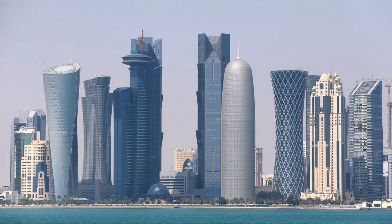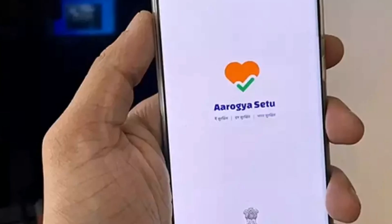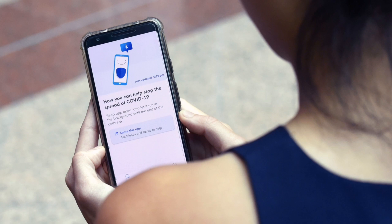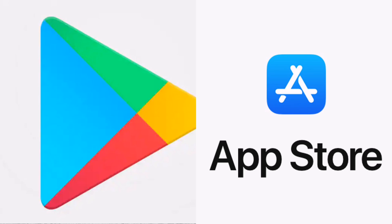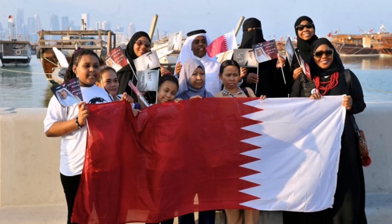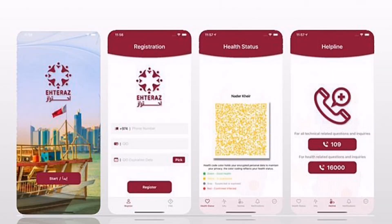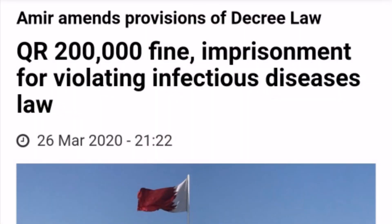Qatar joins the growing list of countries that have released a mobile application to help speed up the process of contact tracing. As part of its effort to combat the spread of COVID-19, Google and Apple even partnered to help governments and health agencies in this regard. All citizens and residents are obligated to install the Eteraz app on their smartphone. Failure to do so will result in a penalty of 200,000 Qatari Riyals or imprisonment of not more than 3 years.